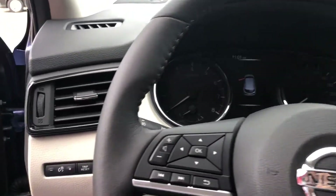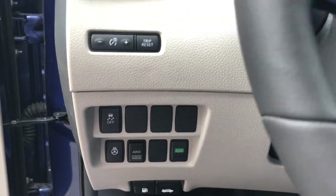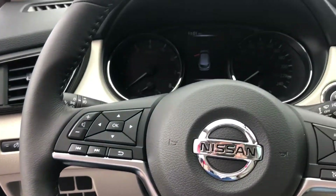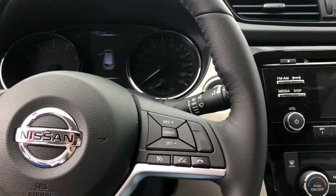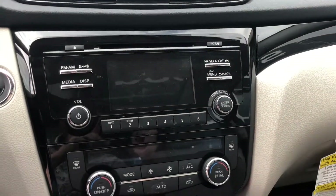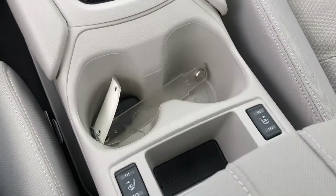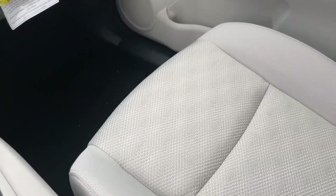Here are some of the features of the inside. Got your heated steering wheel, all-wheel drive lock, eco mode, controls for your center screen, cruise control, Bluetooth, backup camera, dual climate control, heated seats, and cloth seating.